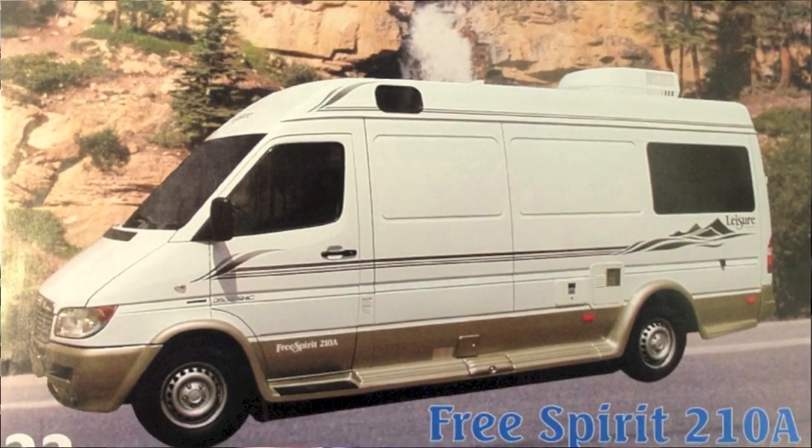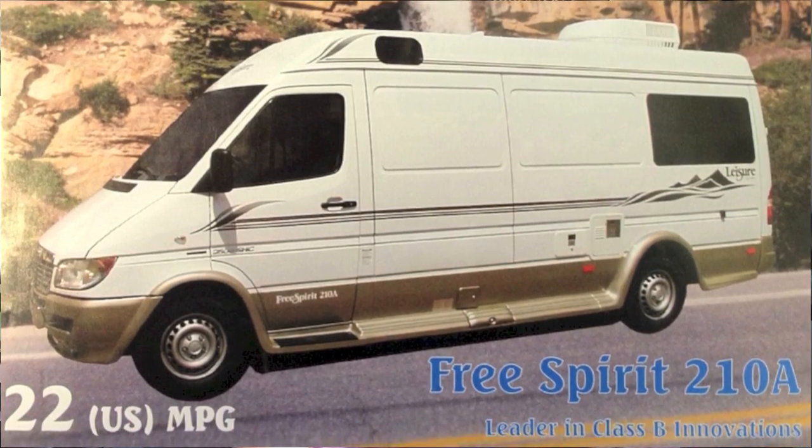Hi, Dean from Leisure Travel Vans. I'm sitting in the brand new Leisure Travel Van Class B Motorhome. Our design team has been working for over a year to make this van possible. In 2002-2003, Leisure Travel Vans was the first manufacturer to build on the Mercedes brand Sprinter van chassis. Well, 10 years later, to celebrate that momentous occasion, we've come up with the most revolutionary Class B Motorhome ever made in North America. We're going to launch it on August the 3rd, but I want to give you guys some sneak peeks about what an unbelievable product that Leisure Travel Vans has designed.